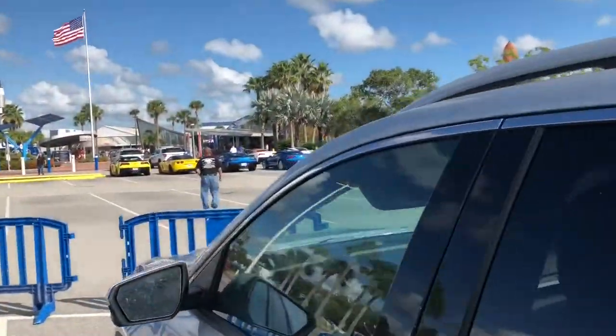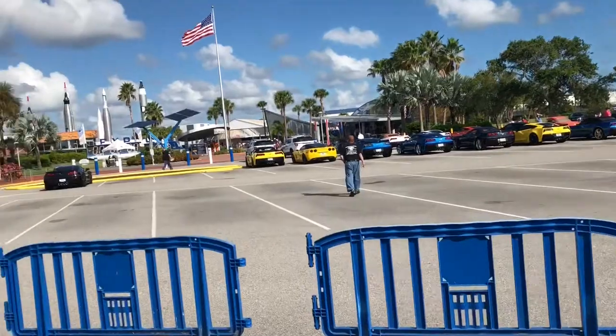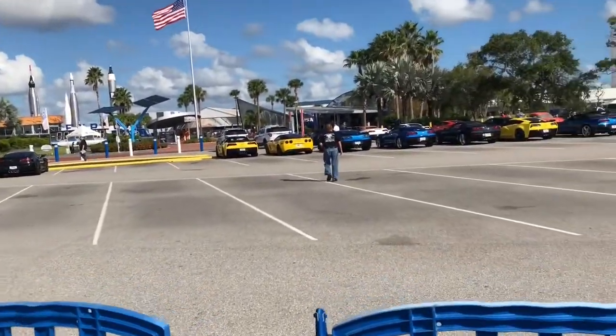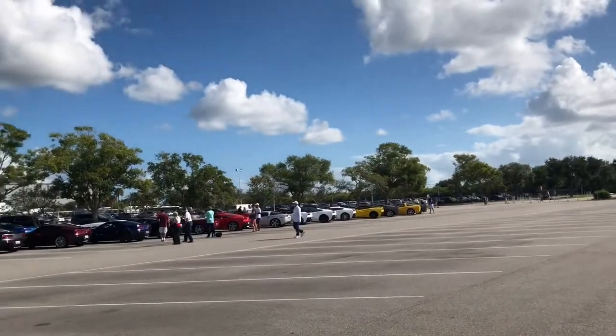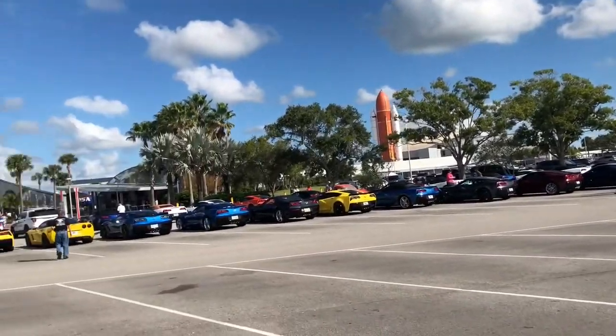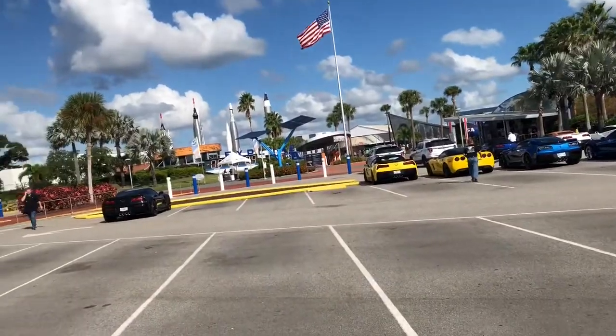I saw one Corvette already in the parking lot. I'm sure they're here to see that as well, so we're going to go see what's happening. There's a big tie-in with Corvettes and astronauts, and it looks like the local Corvette club is here being represented. I'm not sure which one but we'll find out.